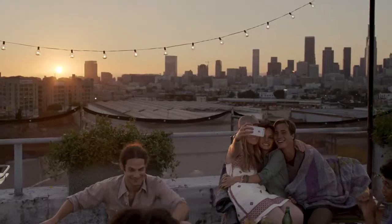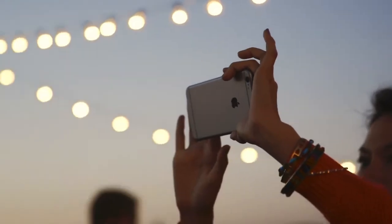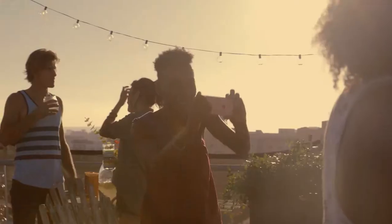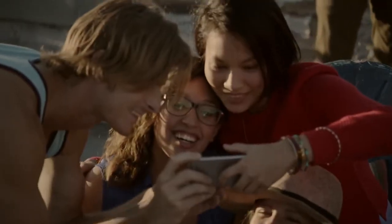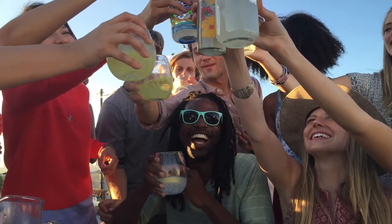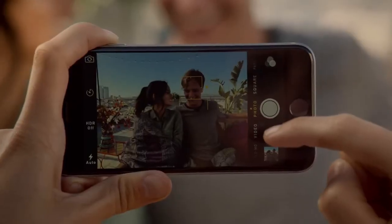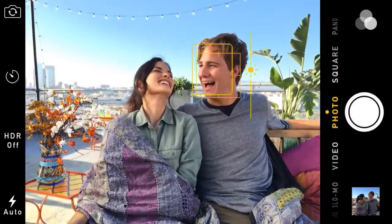iPhone is the world's most popular camera, so we feel a responsibility to continue improving the experience of taking photos and making videos with iPhone 6. The 8-megapixel iSight camera has a new sensor featuring focus pixels, which provide a better, faster focus. A new exposure control in iOS 8 lets you adjust shots before you take them for improved color and detail.